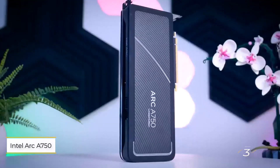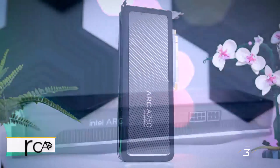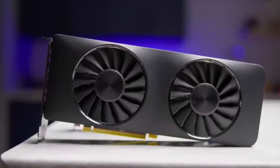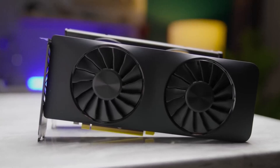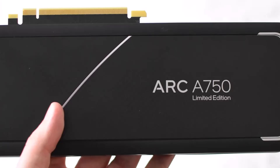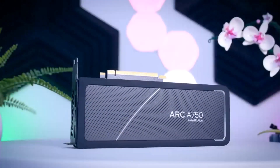Number 3: Intel Arc A750. It has indeed made an impact in the budget GPU market, offering compelling value as the most affordable card on our list. With 8GB of GDDR6 VRAM and 3584 shading cores, it's a strong contender for both gaming and content creation tasks.